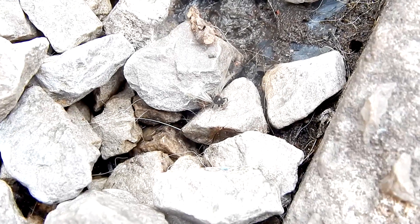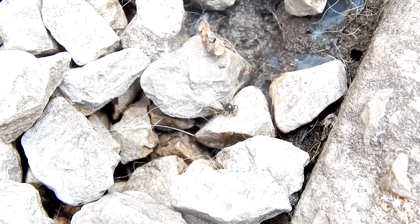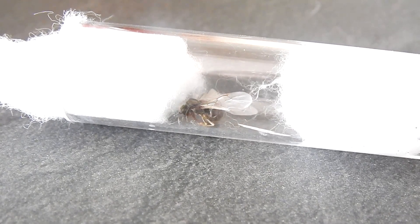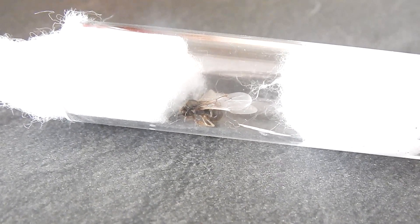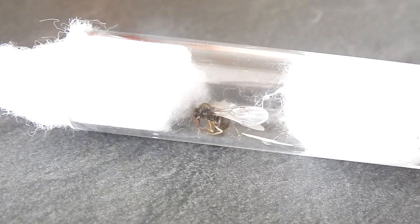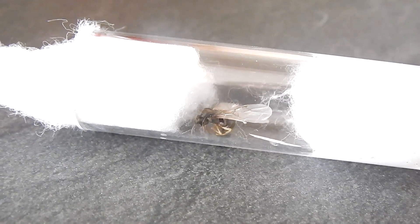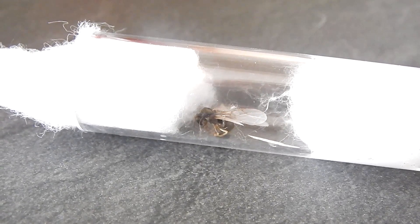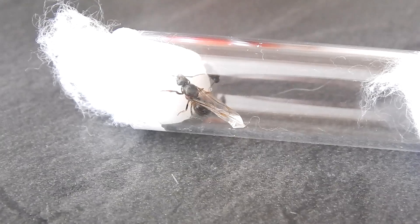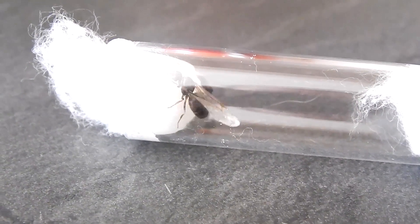This first queen was caught up on a spider's web and being attacked by a spider. I knocked her off the web, killed the spider, and hoped I could recover her. When I got her into the test tube setup she had web stuck around her back legs. I thought she was going to make a recovery, but unfortunately the venom from the spider's bite took its toll and she passed away a few minutes later, so I released her back outside into a plant pot.